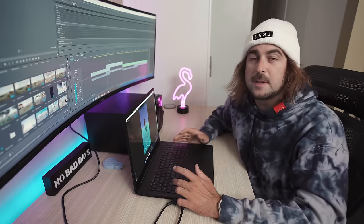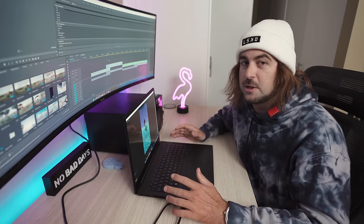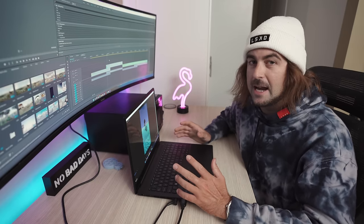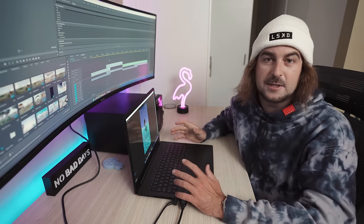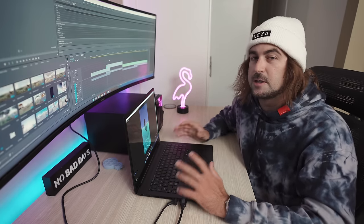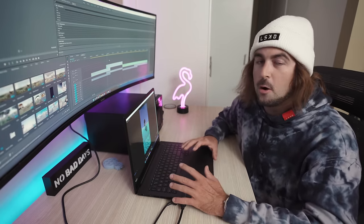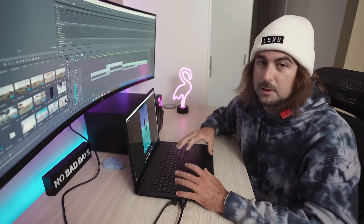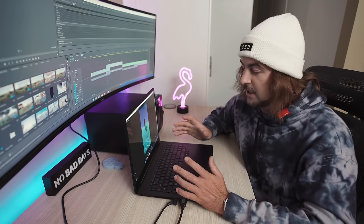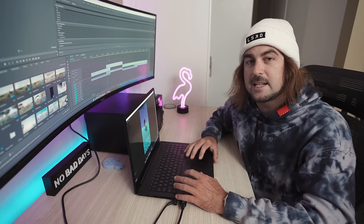That pretty much wraps up this week's video. I hope you guys have enjoyed watching and seeing a little behind the scenes of how I create some short-form content. A big thanks to Asus for sponsoring this week's video — it's been fun playing around on the ProArt Studio Book. If you want to check out more about this machine, I'll have it linked below. I will see you guys in the next one.